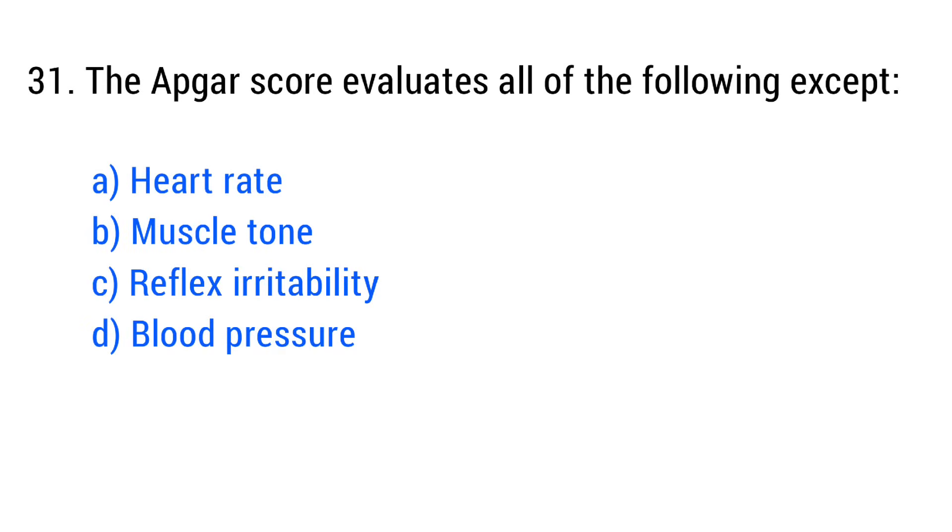Question No. 31. The APGAR score evaluates all of the following except? The right answer is Option B: Blood pressure.